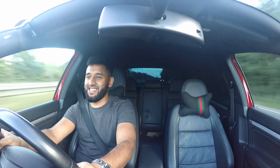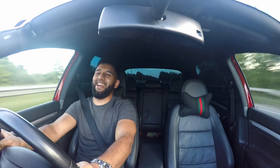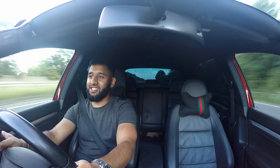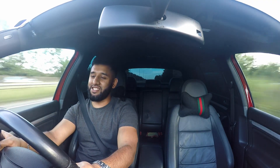Guys, this is something else man. I love this car. This also has a six-speed DSG gearbox just like the GTIs, and it's got cruise control as well.